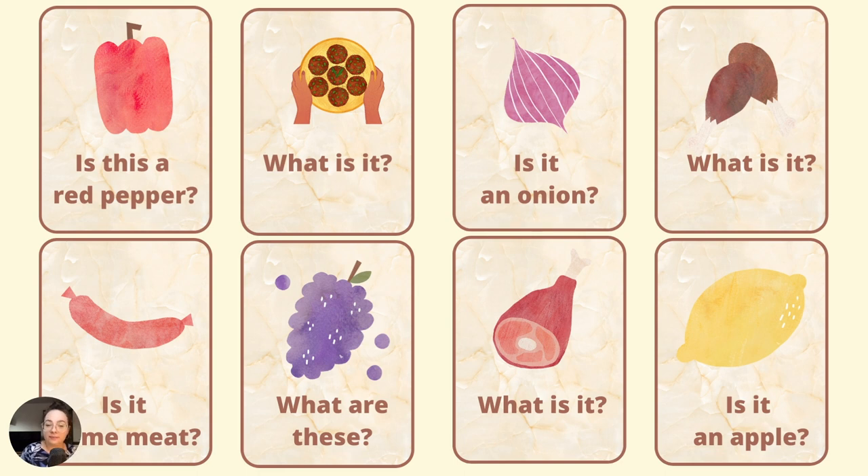What are these? These are grapes. What is it? It is some ham. Is it an apple? No, it isn't. It is a lemon.